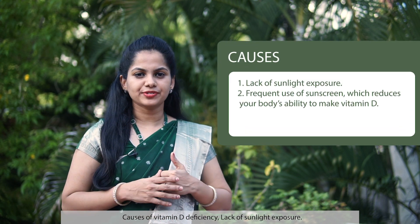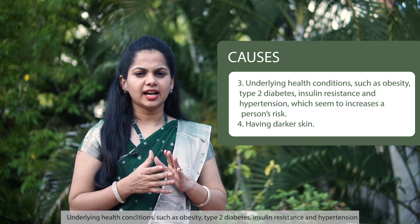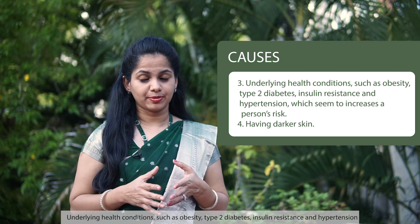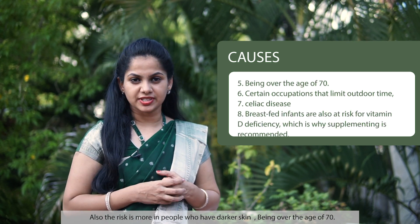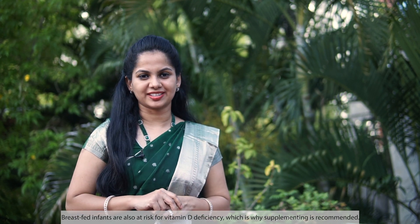Causes of vitamin D deficiency include lack of sunlight exposure, frequent use of sunscreen which reduces your body's ability to make vitamin D, and underlying health conditions like obesity, type 2 diabetes, insulin resistance, and hypertension. The risk is also greater in people with darker skin, those over age 70, certain occupations that limit outdoor time, celiac disease, and breastfed infants — which is why supplementing is recommended.